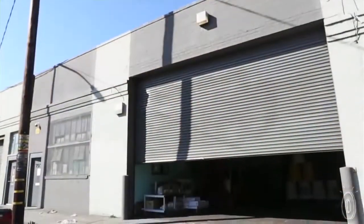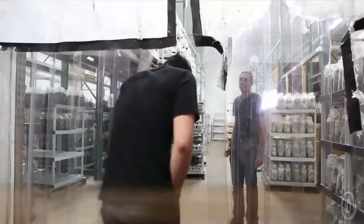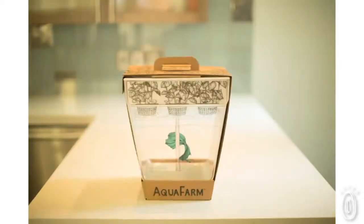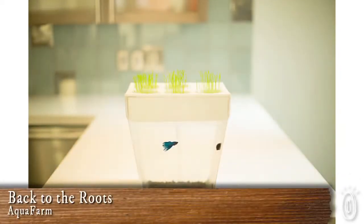After four years and working with almost 2,000 companies, we find that we're actually seeing products before they are born. Partners come back to us to launch their newest products. And the team from Back to the Roots has done it again — they are helping us to take back our food supply with the Aquafarm, a home aquaponic system.